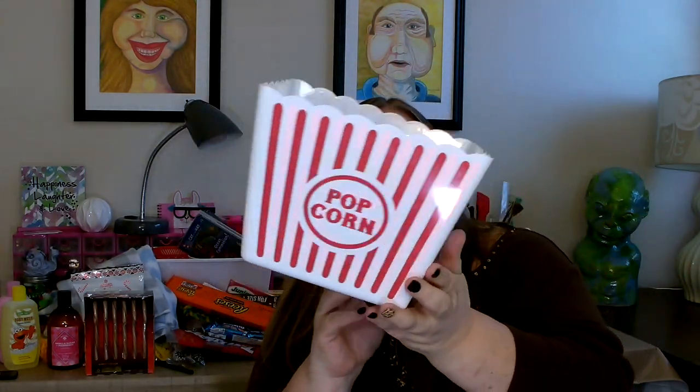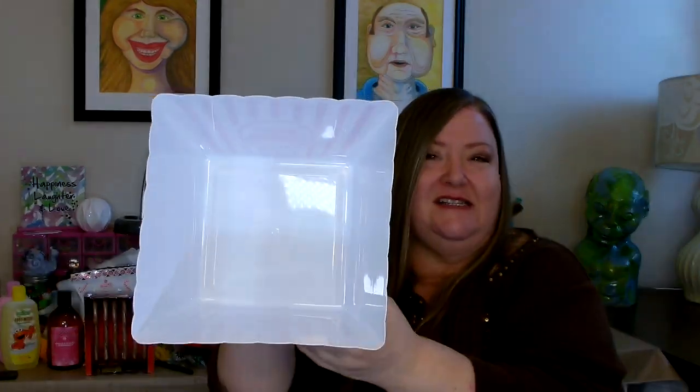I also picked up this nice container — it says popcorn on two sides, nice and big, holds lots of goodies. I always like to sit down and have popcorn and hot cocoa and watch a couple movies. I was also looking for some nice cocktail glasses, something to mix drinks in.